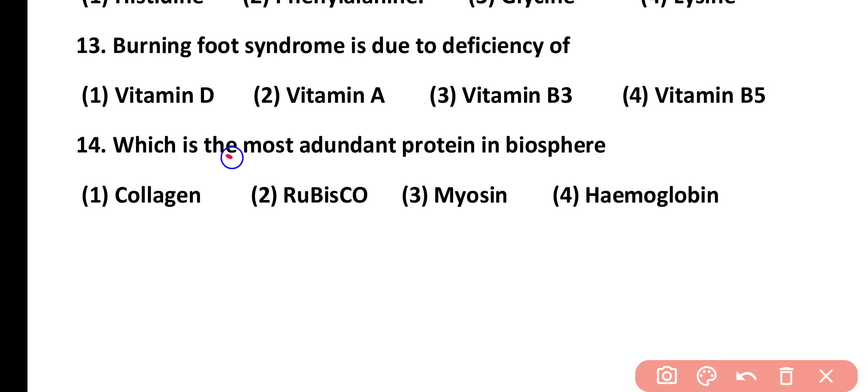Question number 14. Which is the most abundant protein in the biosphere? Collagen, Rubisco, myosin, or hemoglobin. Correct answer is option 2. Rubisco is the most abundant protein in the biosphere, while the most abundant protein in the human body is collagen.